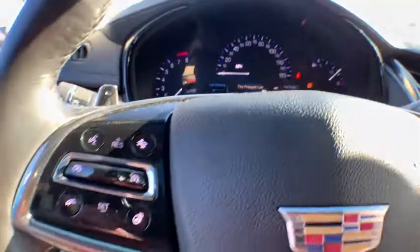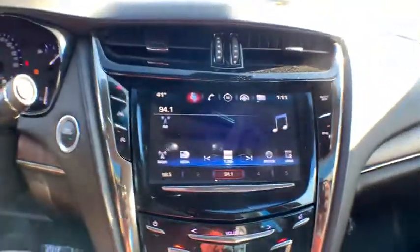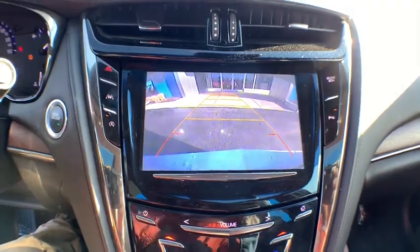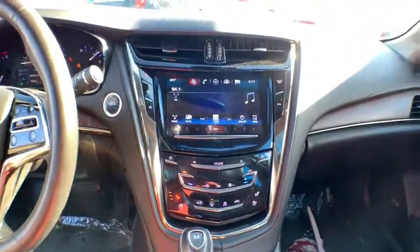Dual airbags, leather-wrapped steering wheel, power steering, four-wheel disc brakes, center armrest, universal garage door opener, power windows, security system, electronic stability control, compass, rear window defroster, heated steering wheel, and heated front seats.